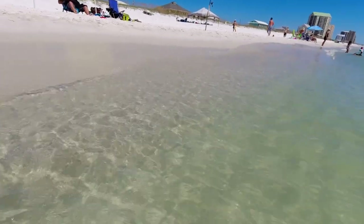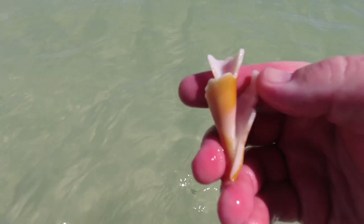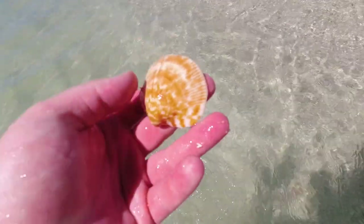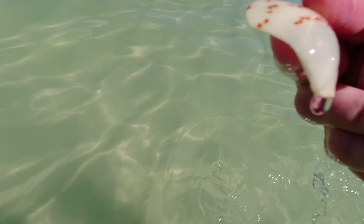Let's get an underwater view of just what Navarre has to offer. There's some pretty cool stuff down there — not too bad at all.